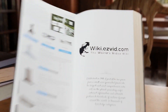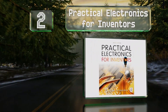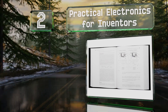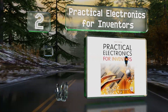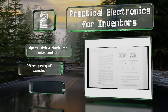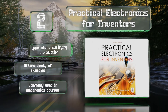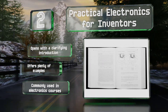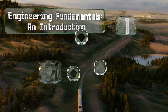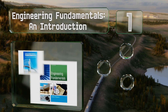At number two, you can get your hands dirty with 'Practical Electronics for Inventors,' which covers a huge range of topics for everyone from casual hobbyists to serious engineers. These include touchscreens, microcontrollers, DC motors, microphones, solar cells, and much more. It opens with a clarifying introduction, offers plenty of examples, and is commonly used in electronics courses.